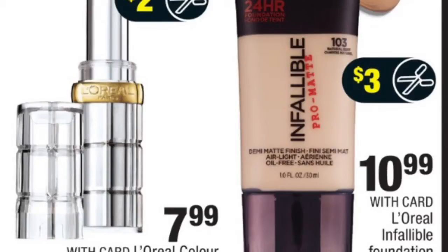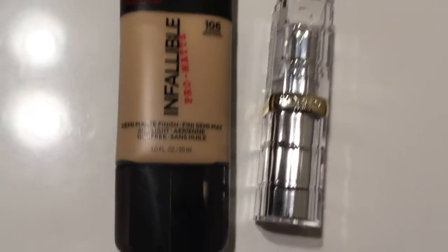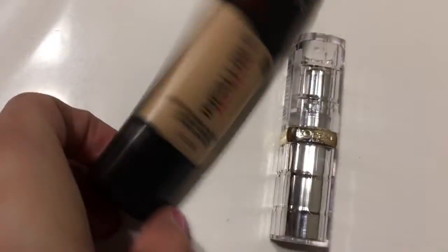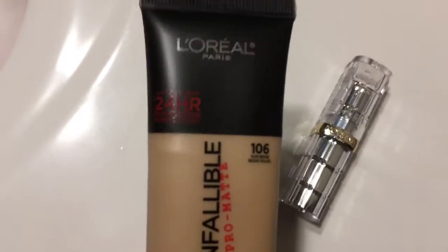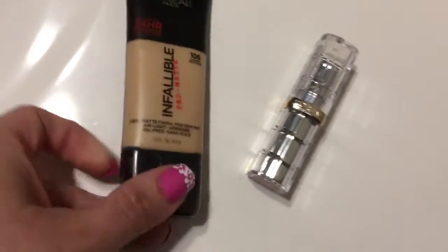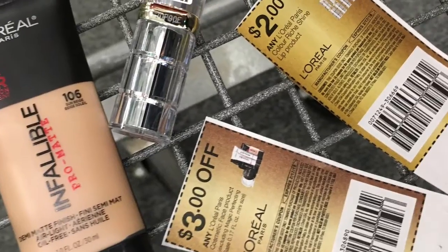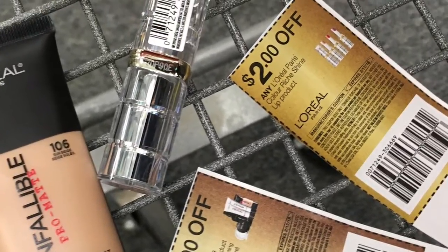This is the deal I did at CVS first. I picked up this Infallible Foundation and the L'Oreal Lipstick. The foundation is on sale for $10.99 and the lipstick was on sale for $7.99. I did have a $3 off a L'Oreal cosmetic coupon from CVS, and I also had two manufacturer's coupons — $3 off the foundation and $2 off the lipstick.